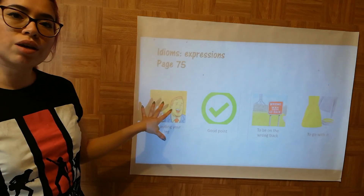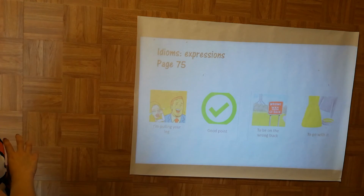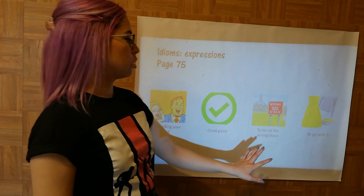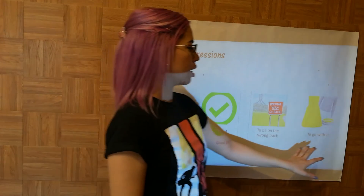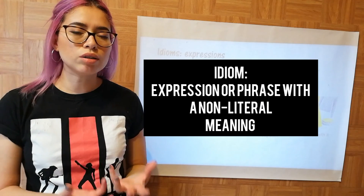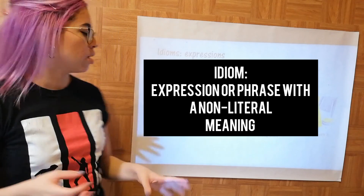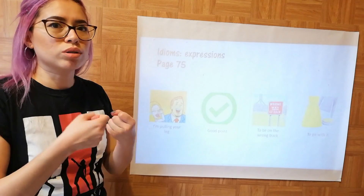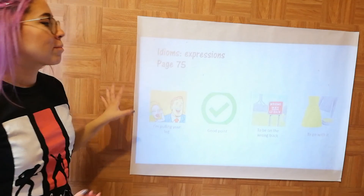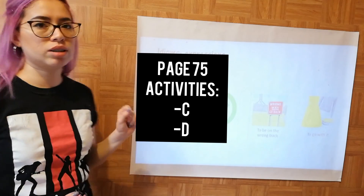On page 75 you have a small conversation and some idioms. These idioms are: 'I'm pulling your leg,' 'good point,' 'to be on the wrong track,' and 'to go with it.' An idiom is an expression used in any language that is not literal — you are not literally pulling anyone's leg; it is an idiomatic expression. Take a look at the conversation and guess the meaning of these in the activities from the book.